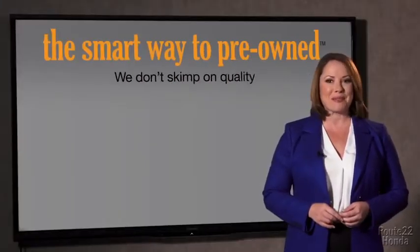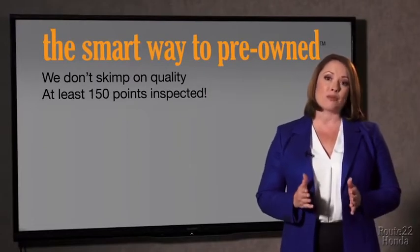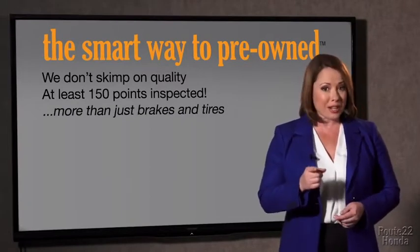That's why we don't skimp on quality. All of our pre-owned vehicles go through at least a rigorous 150-point inspection, checking more than just brakes and tires. The best thing I like about the Smart Way to pre-own, besides the great price I got, is that I know I bought a good car.